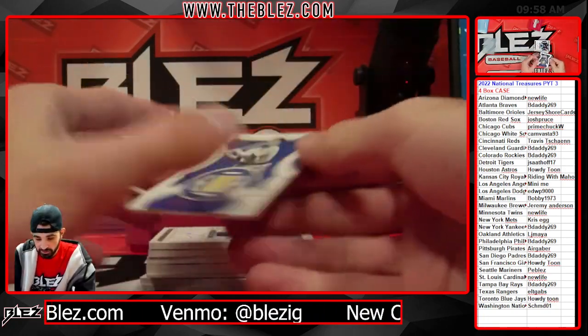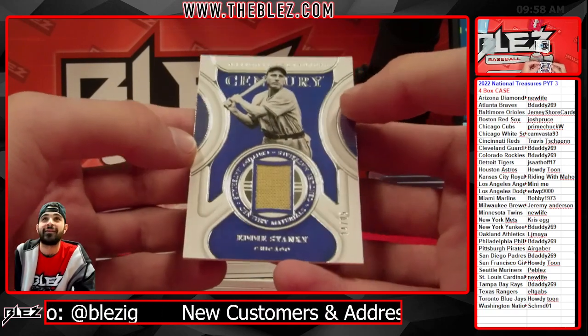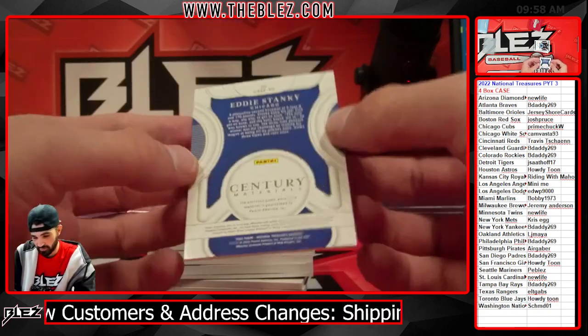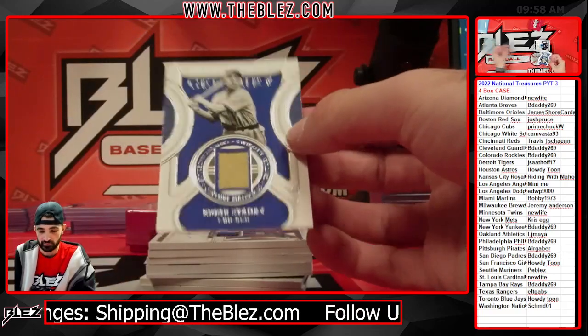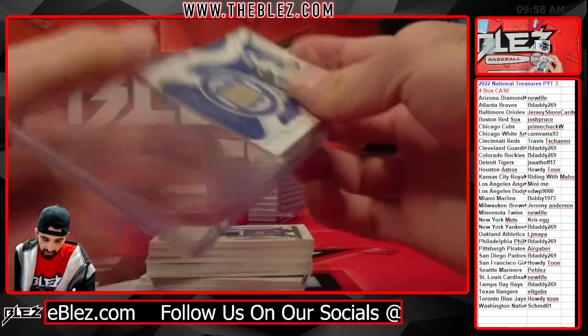Old-time-looking jersey pieces of Eddie Stanky — Eddie Stanky, it's a 25. What a name. Blue Chicago — got to be Cubs. Chuck gets Stanky.